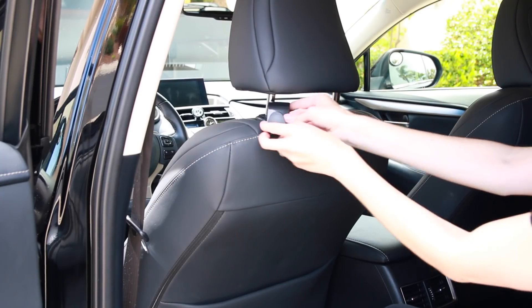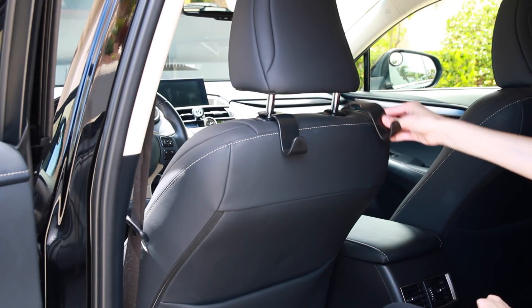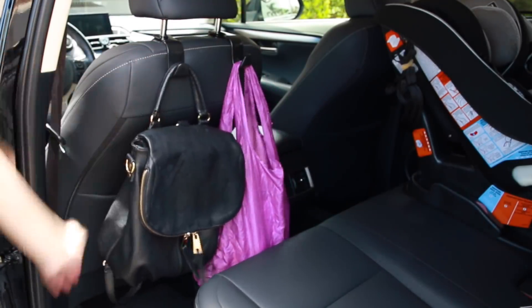Now moving on to the backseat. These are so necessary — you don't think about it, but once you have them you don't know how you lived without them. They are car hooks. They attach onto the backseat of your car and you can hang whatever you want on them: your purse, grocery bags, toys for your kid, anything you want.